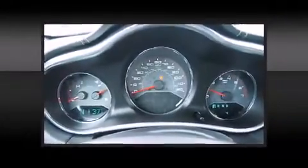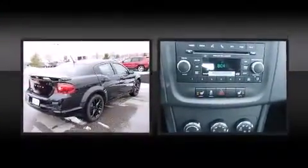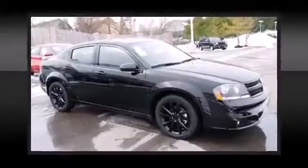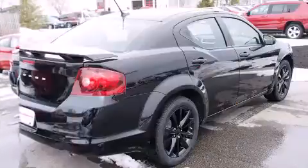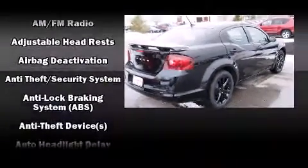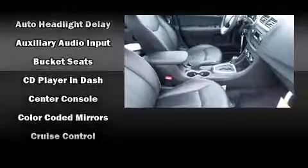Leather upholstery is also included. Audio features include a CD player with MP3 capability, steering wheel mounted audio controls, and six speakers enhancing the audio experience throughout the interior.